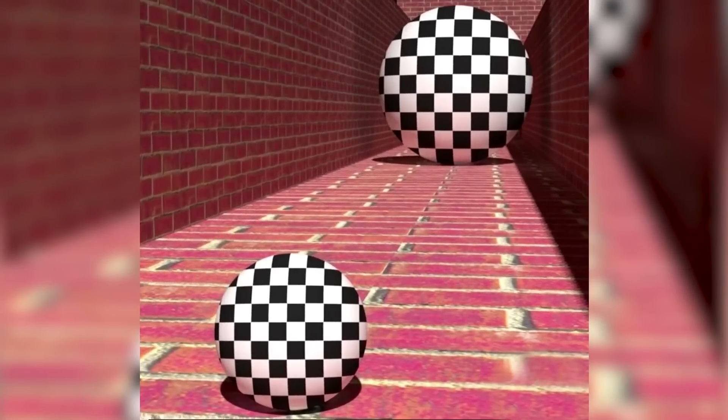Now take a look at these balls. Let me know in the comments which ball is bigger — is it the ball in the front or the ball in the back? Then I'll reveal the answer to let you know if you got it right or wrong.